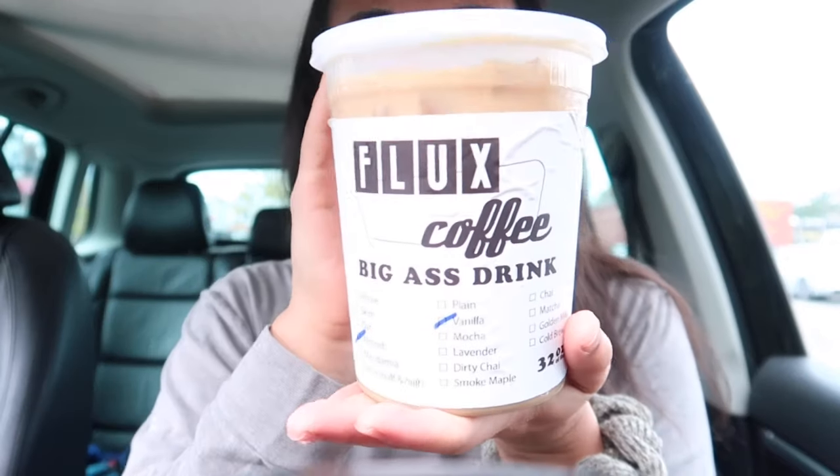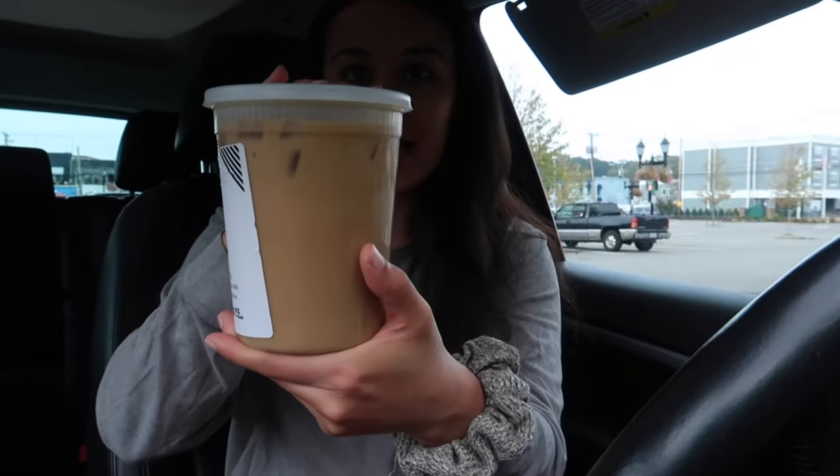The first stop I made was at Flux Coffee, which is one of the local ones. I just got it and it is huge — look how crazy this is. It literally says 'big ass drink' and they are not kidding! My plan is to get the same exact drink at each place, but Flux Coffee doesn't have caramel so I ended up getting vanilla iced coffee with almond milk. That's the order I'll be getting at every single place to keep it fair. This thing is literally a bucket — and don't worry, I got my metal straw.